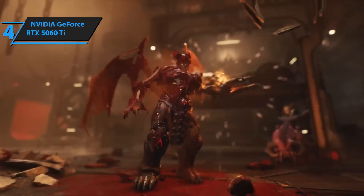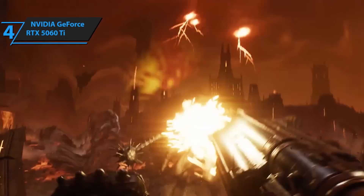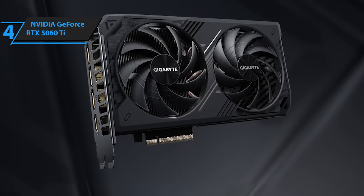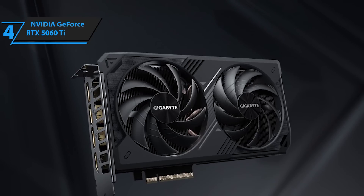If you're not looking to max out 4K but want something future-proof for 1080p and dabble in 1440p, the 5060 Ti is the go-to. It hits that performance-to-price sweet spot and just delivers across the board. Whether you're a budget-conscious gamer or upgrading from an older card, this one's a winner.